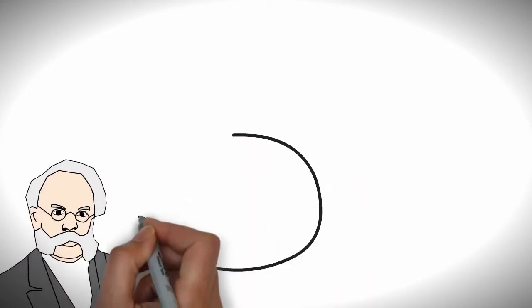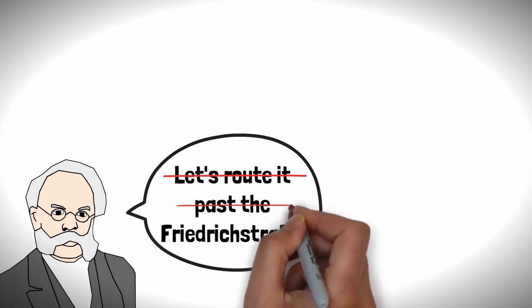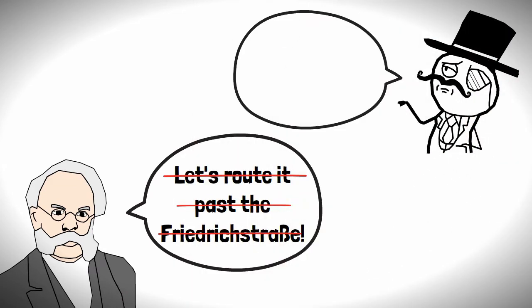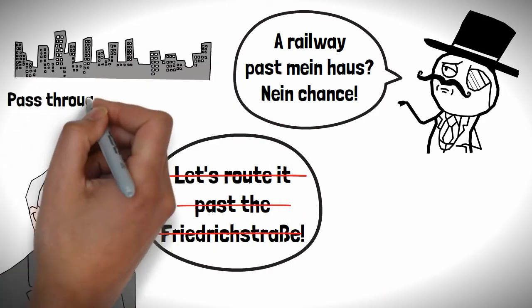Initial proposals by Siemens wanted the route to pass by Friedrichstraße, however these were amended as it was a rather wealthy part of the city and residents nearby didn't want a big noisy railway passing through their back garden, so the railway would pass through the poorer areas instead.